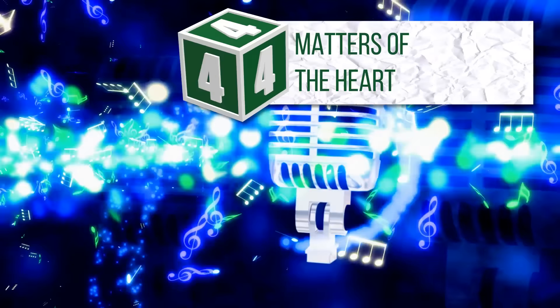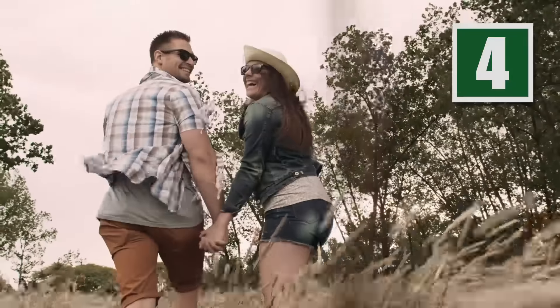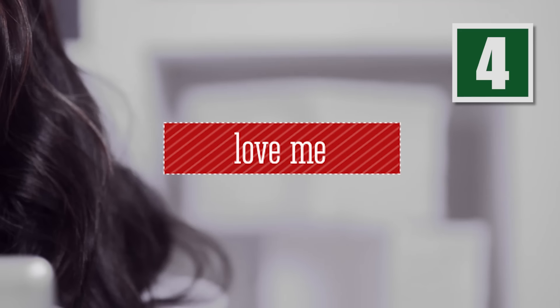John Lennon once sang, "All you need is love." While that may be true of love, the same cannot be said for your password choices. Words and phrases like "I love you" and "trust number one" are common choices. And to the people who made "Love Me" a ranking member of the most popular passwords club, we feel your pain.